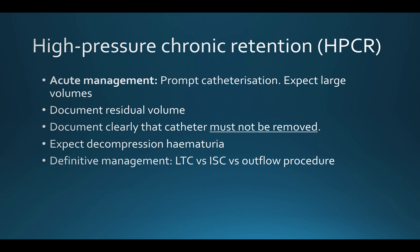Definitive management — I'm not going to go into detail — but it's either long-term catheterisation, intermittent self-catheterisation, or some sort of outflow surgery.